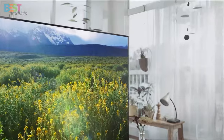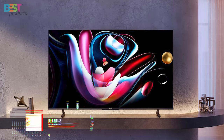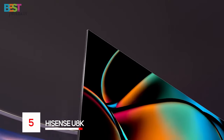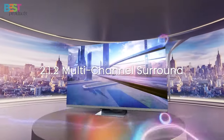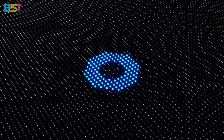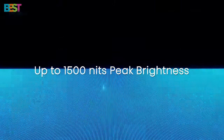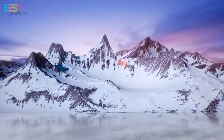So sit back, relax, and let's explore the world of cutting-edge television technology together. Number 5: Hisense U8K. This TV packs a punch with its impressive features. With more local dimming zones, a powerful internal speaker setup, and HDMI 2.1 ports supporting up to 4K at 144Hz, the U8K is a beast for both home entertainment and gaming.